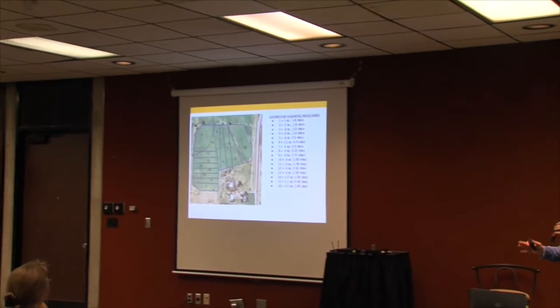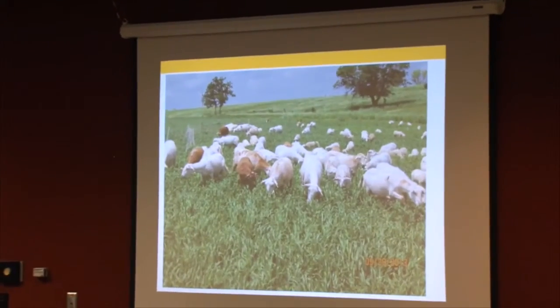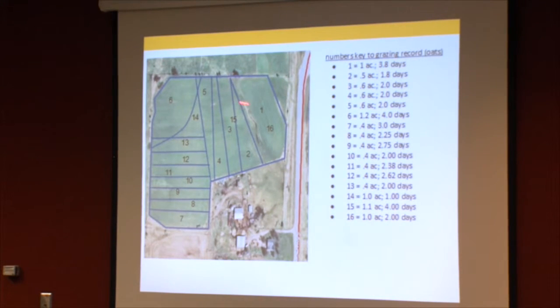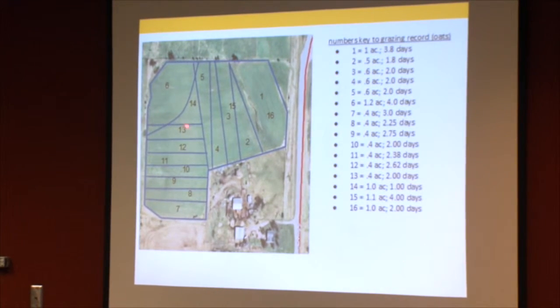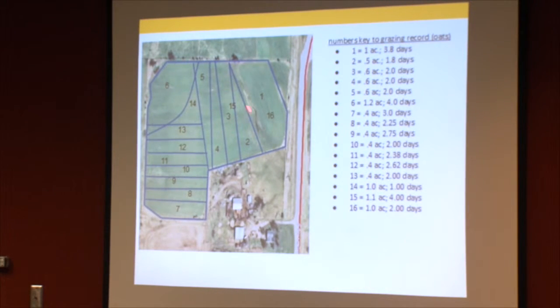This gives you a sense of how we rotated the animals through the pasture. Paddock number one was utilized on day one and again on day 16. On day two they moved over and were able to graze back for a bit until we got the fence behind them, then they moved down to the far end and back through again, eventually exiting the field.